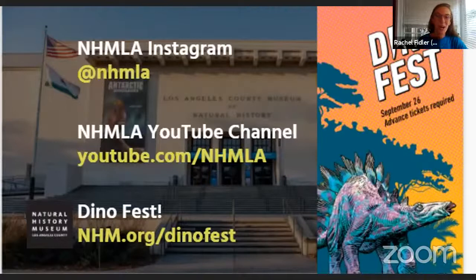Coming up this weekend is our famous festival, Dino Fest. Virtual programming happens on Saturday, September 25th, and in-person festival programming is at the museum on Sunday, September 26th, free with museum admission. We encourage you all to come and nerd out about all the cool dinosaur things.